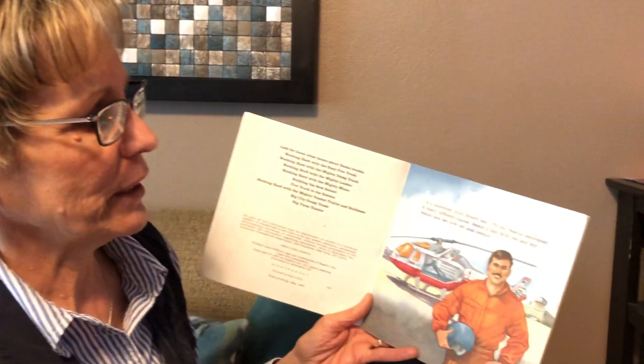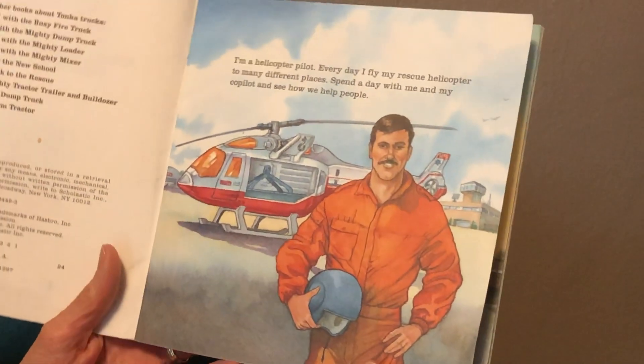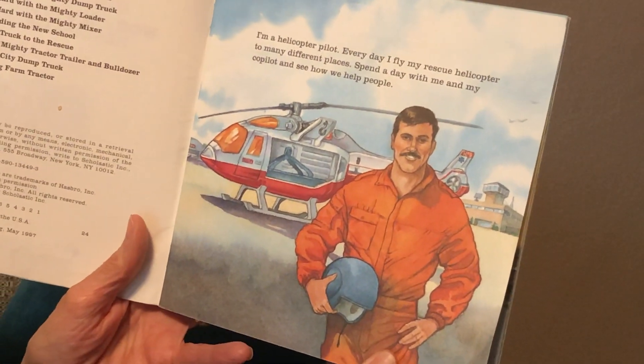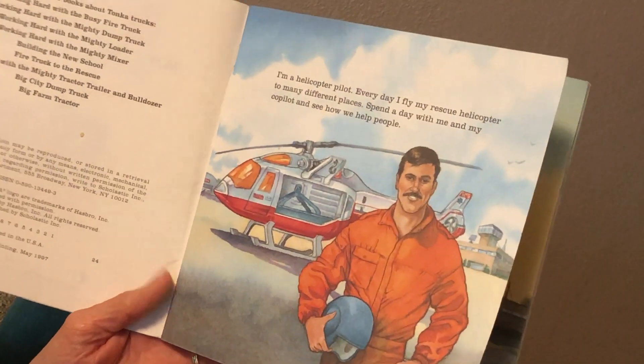I'm a helicopter pilot. Every day I fly my rescue helicopter to many different places. Spend a day with me and my co-pilot and see how we help people.